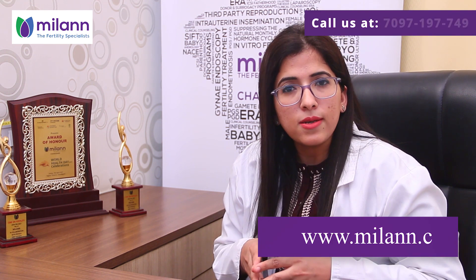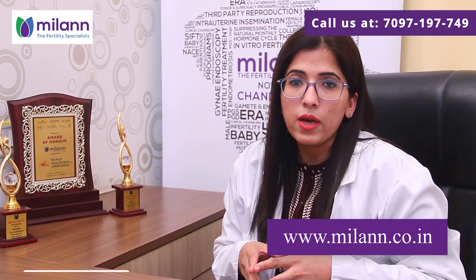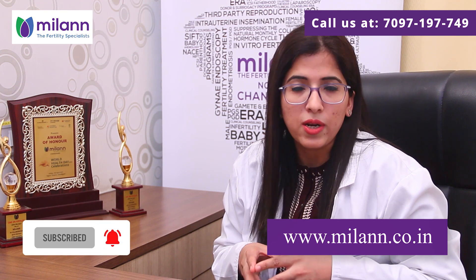Those are the basics of amniocentesis. For any further query or assistance, you can call us at the number below or meet us in person at our center. Thank you for watching, and if you found the video helpful, please don't forget to like the video and click the subscribe button.